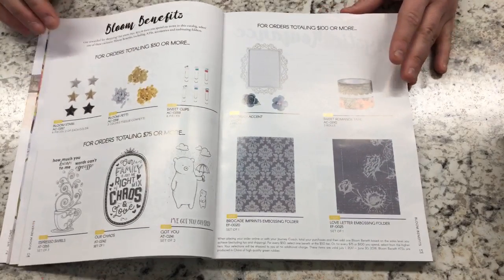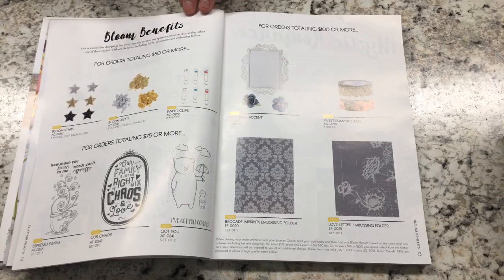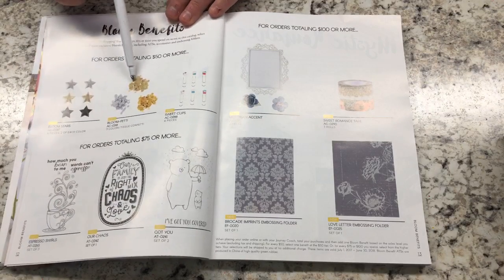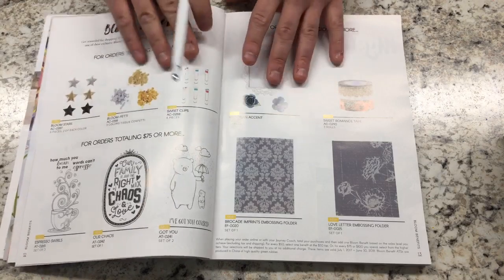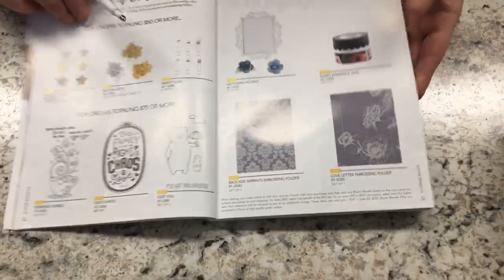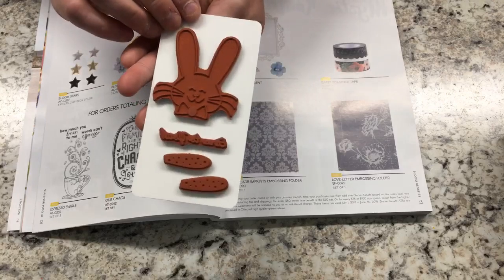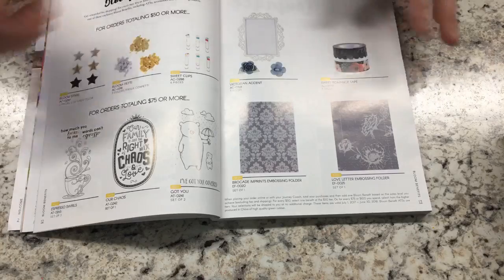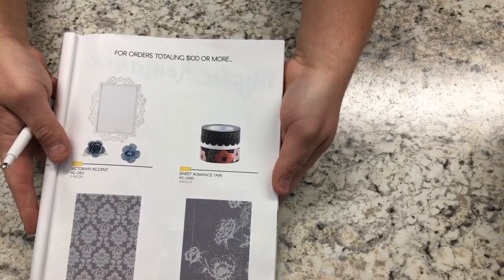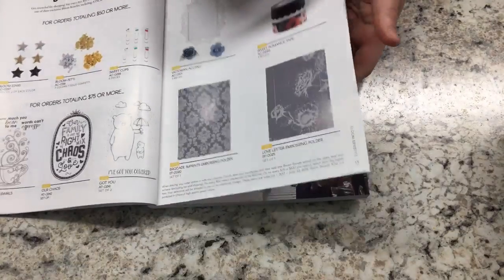Bloom benefits: the great thing about Fun Stamper's Journey is you get rewarded for every $50 you spend. This year they've added $75 and $100 categories. For every $50 you can pick one item — some stars, Bloomfetti, Sweet Clips. At $75 or more, you get one of these really cute Artist Trading Stamps, which usually come with multiple stamps. If you have a $100 party or more, you have Victorian Accent, washi tape, and embossing folders — those embossing folders are free.